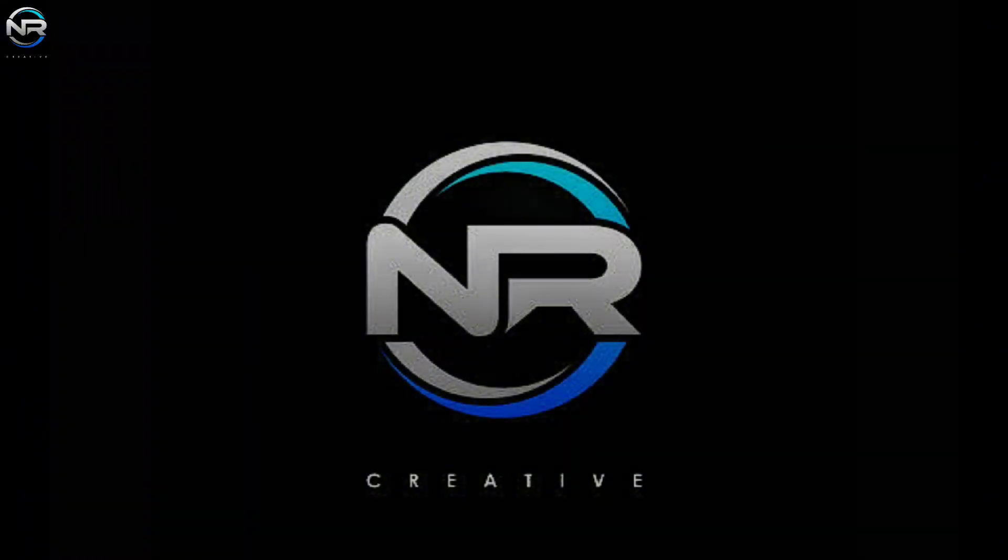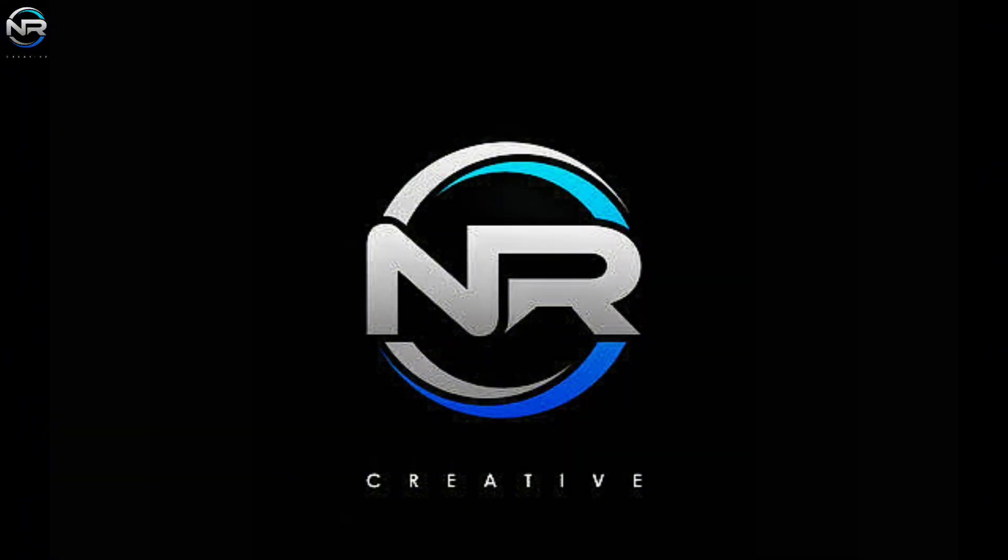That's it for today's episode. See you in the next one, and thank you all for your support.